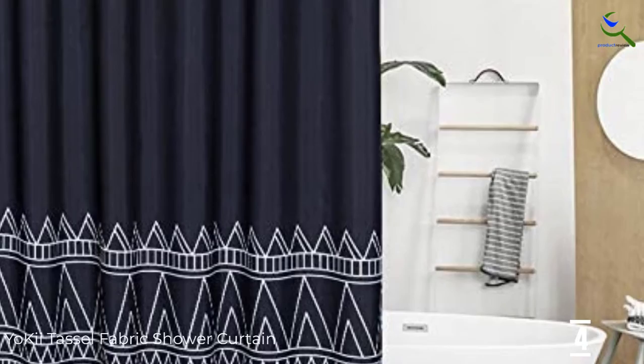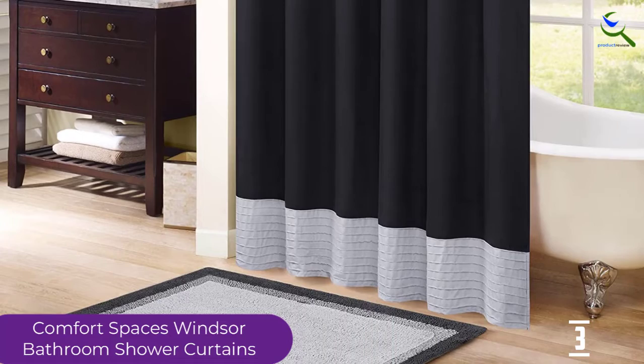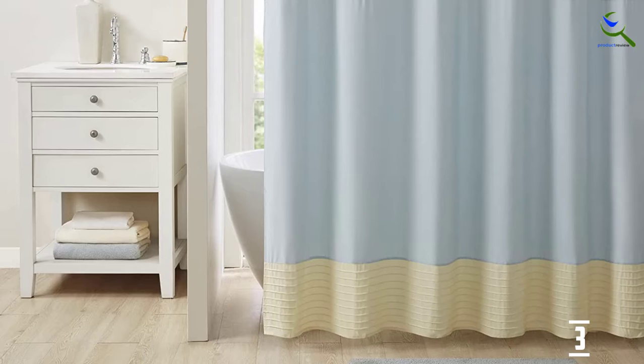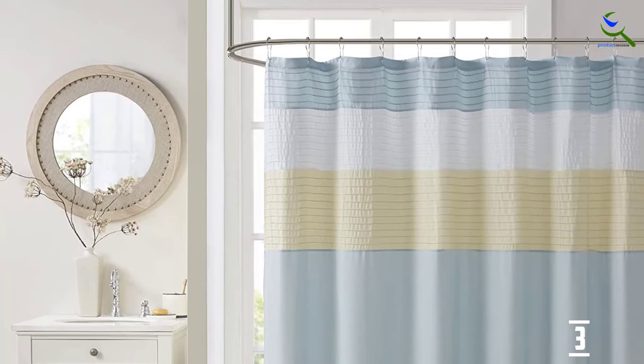At number 3, we have the Comfort Spaces Windsor Bathroom Shower Curtain. If you are decorating your bathroom to a black and white aesthetic and need to find a shower curtain that matches the vibe, then the Comfort Spaces Windsor Bathroom Shower Curtain is the one for you. This shower curtain is designed with 100% microfiber and has interesting color patterns. The measurement is 72 inches by 72 inches. Hooking it to the hanger is not a hard task, anyone can do it. When you wash this shower curtain, you can do it by hand or put it in the washing machine. However, there are some instructions to follow when washing it in the washing machine.